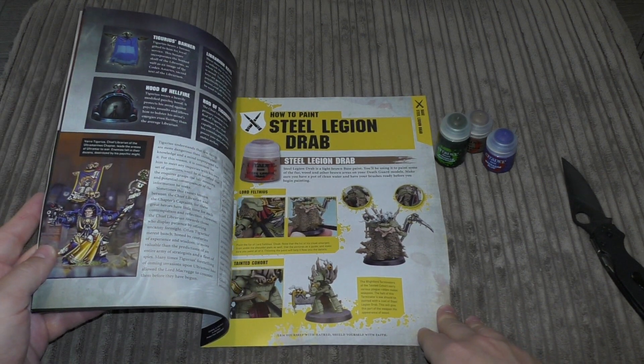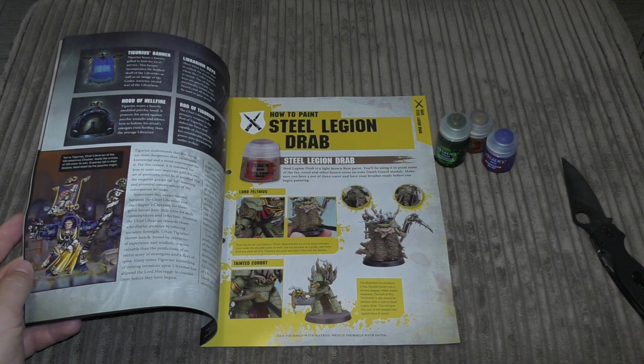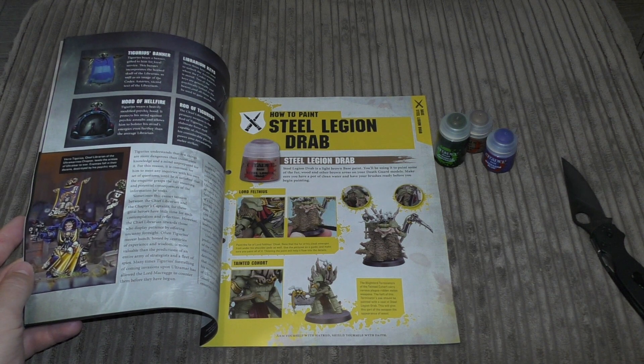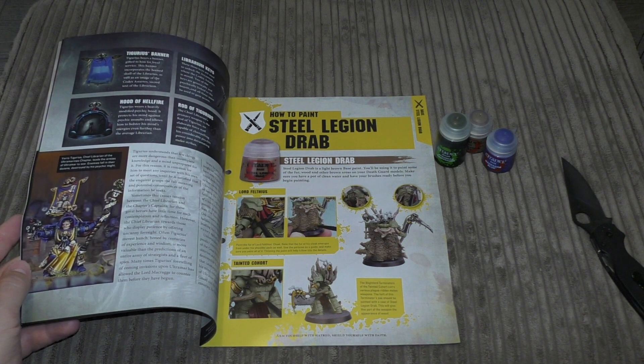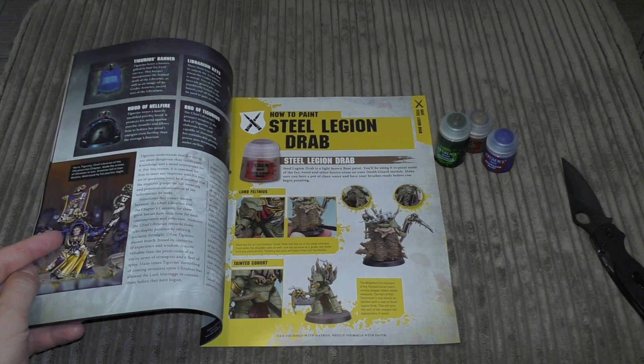It features Chief Librarian Tigurius and his Wargear. The old model is definitely due for a Primaris upgrade — that model has been around for a long time, I'd say around 2004 or 2005. He's had the Finecast treatment, but he severely needs an update.